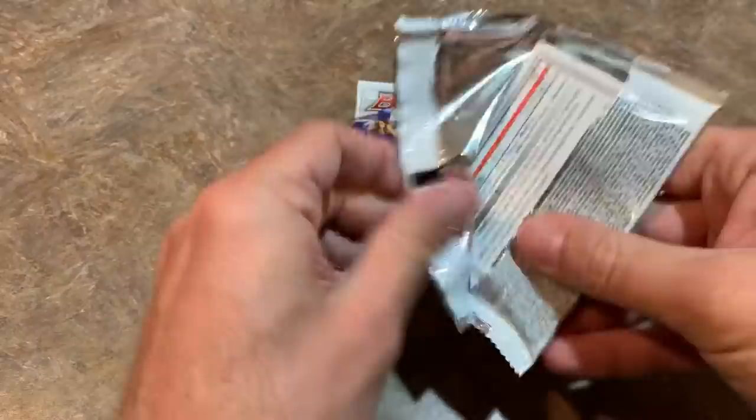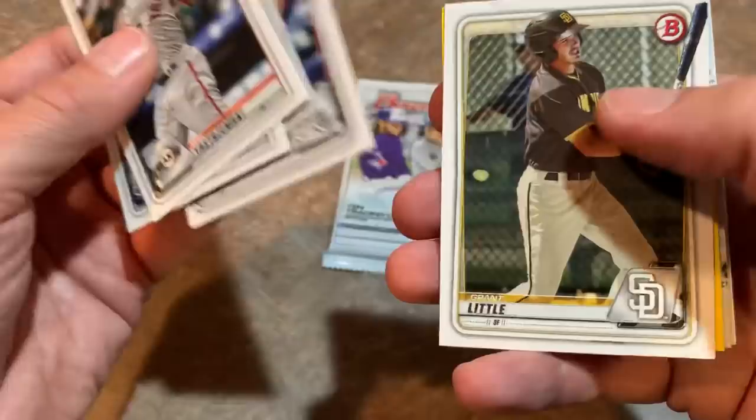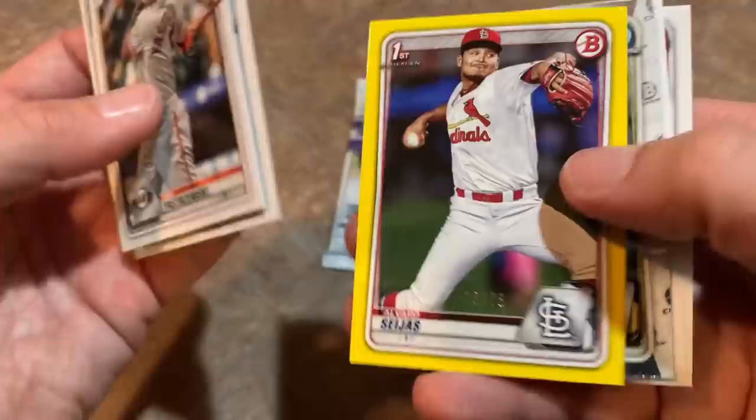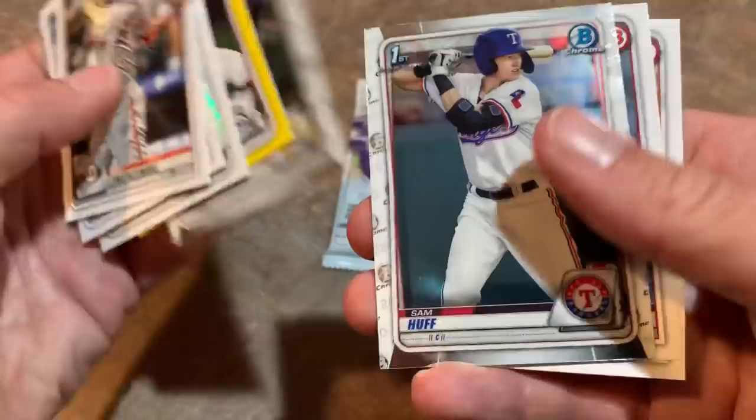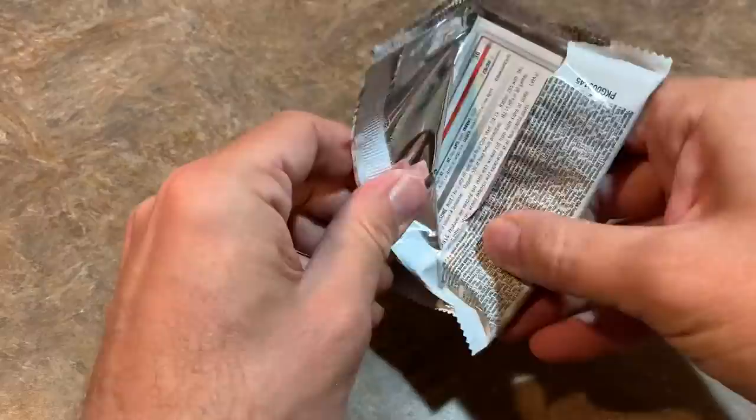Two packs left for Jeffrey. Hanser Alberto on the back. Nice Mike Yastrzemski — grandson of Carl Yastrzemski, the legendary Red Sox player. There's Wander Franco, number one prospect in all the major leagues — you'll probably see him in 2021. We have a nice yellow border parallel card of Alvaro Cejas — that one's out of 75, looks like it's 18 of 75, a nice low number there. There's Ke'Bryan Hayes, who was the Pirates' best position player last year in the minor leagues — he's the son of Charlie Hayes, a name that should ring a bell to all longtime collectors.